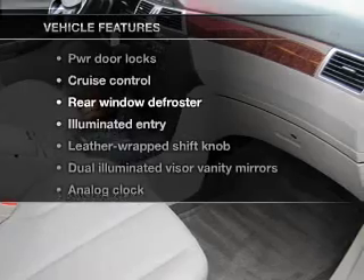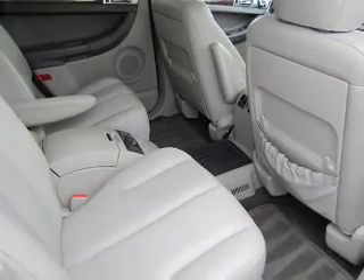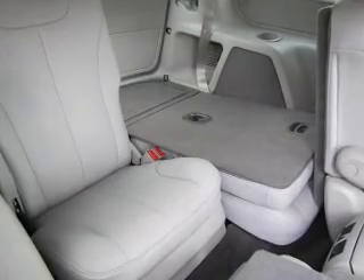Plus, enjoy these notable features included in this vehicle: Power Door Locks, Power Windows, Cruise Control, and Power Steering. Call today to schedule a test drive.